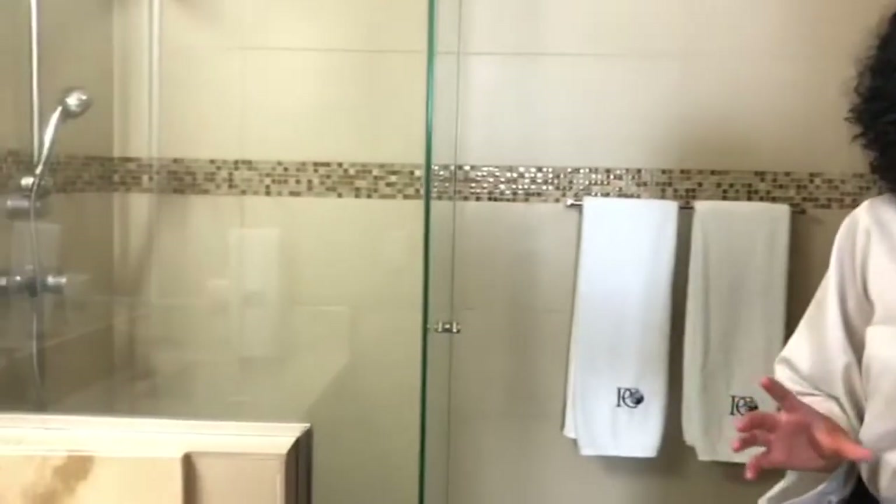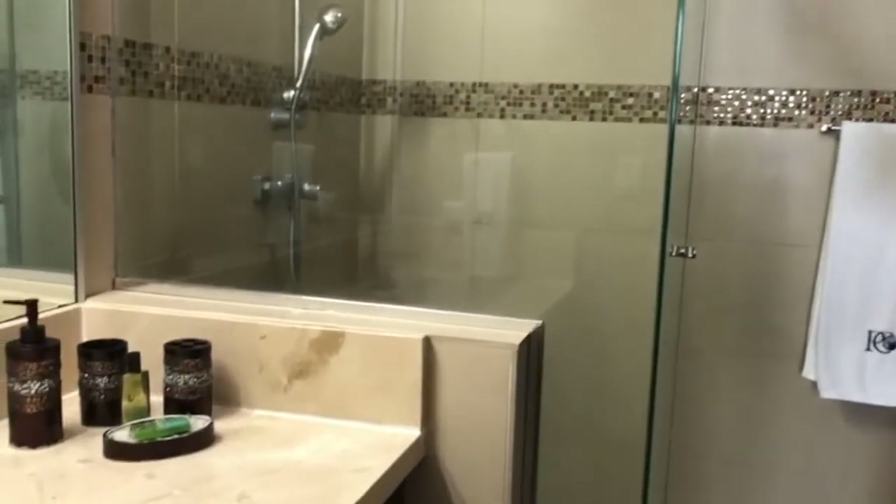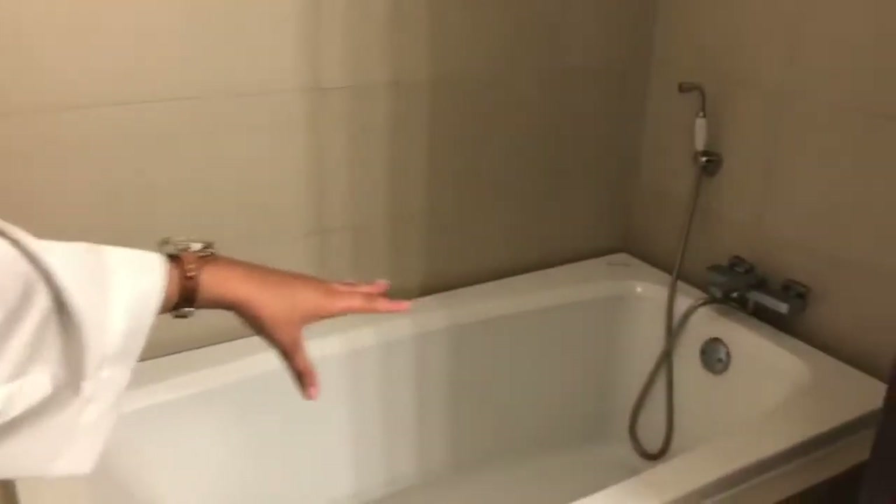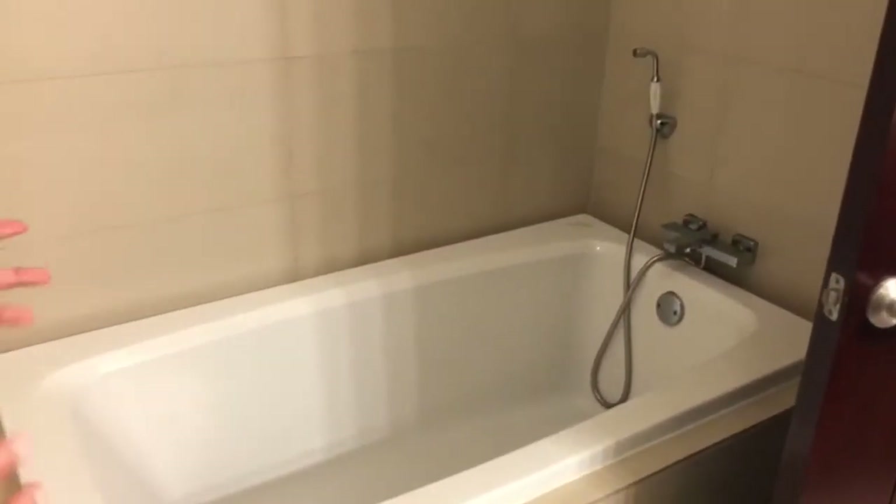Right over here we have one more bathroom, which is also kept in this wooden style, this Asian style art. You have a rain shower over here, and you don't even need to visit the bar anymore because you have this wall over here with the bathtub. Just imagine a cozy Sunday with some candles all around the bathtub — you can just chill and enjoy your time.